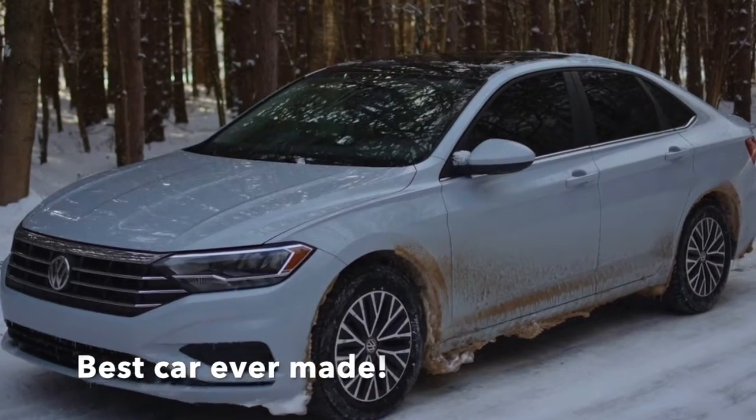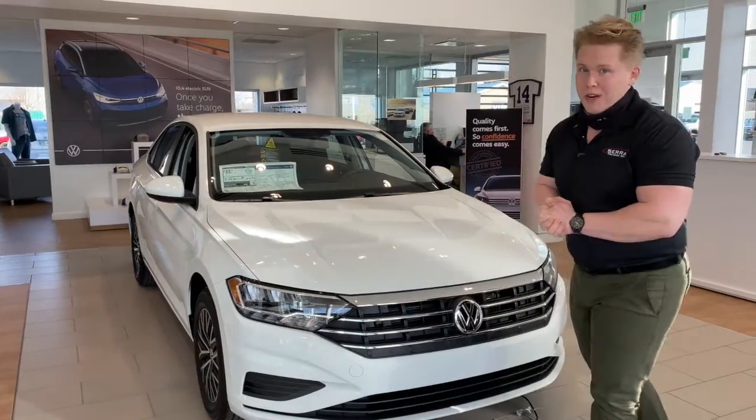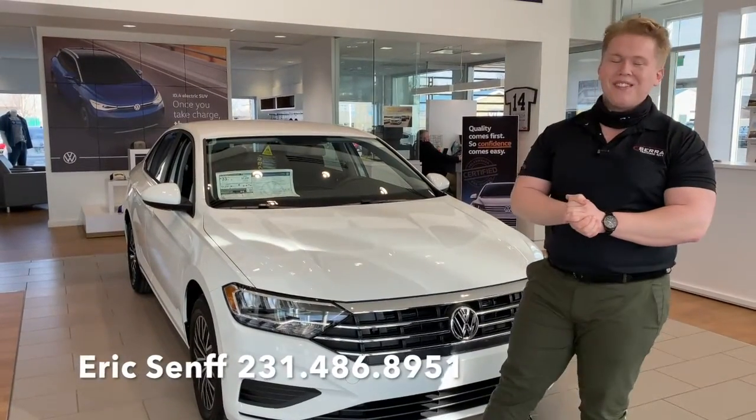It's actually the car I drive right now. My name is Eric Seneff at Audi Traverse City and Volkswagen Traverse City. Give me a call or stop in. Thank you and have a good day.